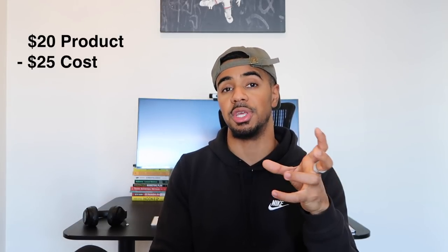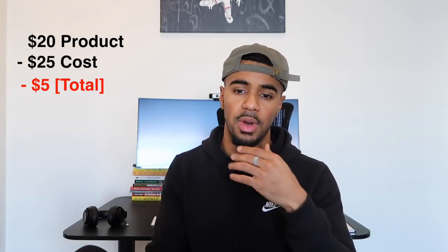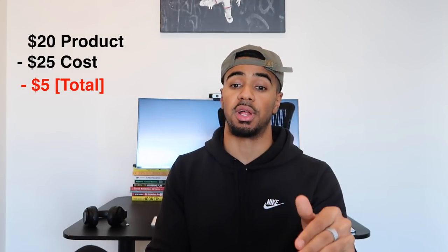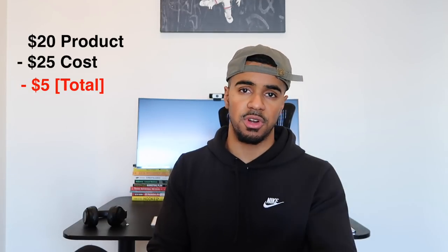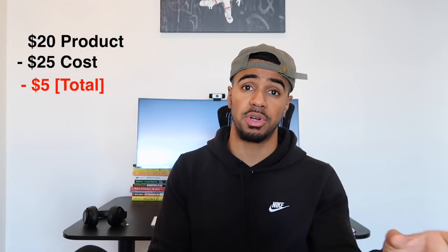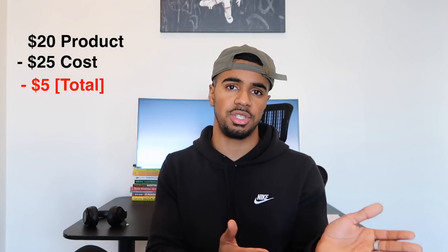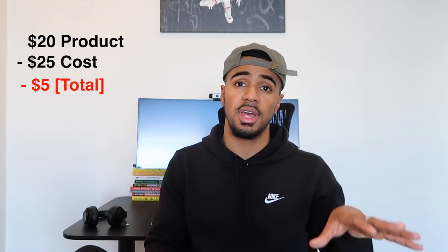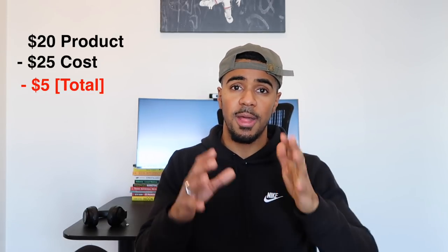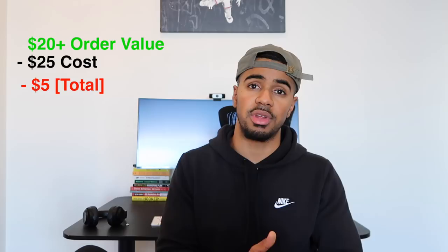Let's say you have a $20 product and it's costing you $25 to actually generate sales. That puts you in the negative right away — a red flag for most people. But in reality, if you're still getting purchases on this product, even if it's costing a little bit more than you'd want, the first thing you should try to do is see how you can increase your average order value. If you're getting purchases on that product, that's a very good sign.